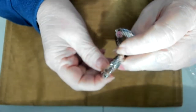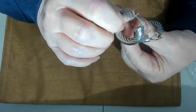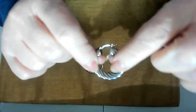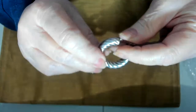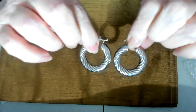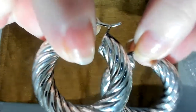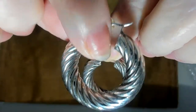I'm not sure if these were signed — maybe right there, but I'm not sure what it says — I'll let you know. Nice hoops — almost like a twisted rope pattern. These are pierced. Very nice.